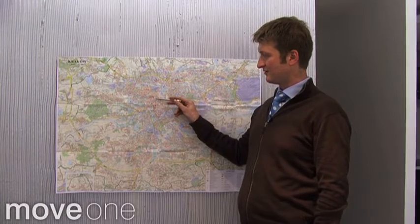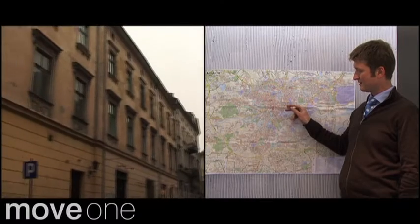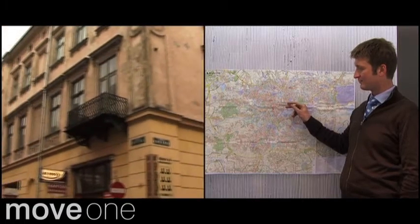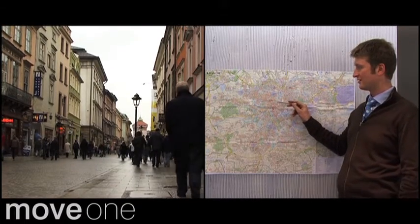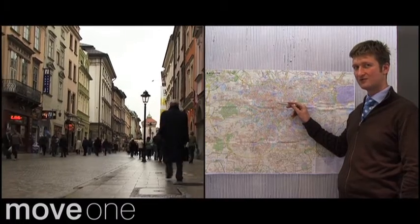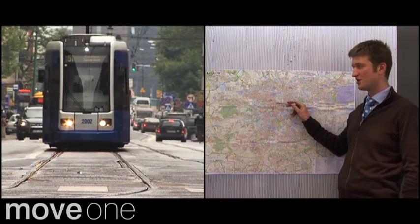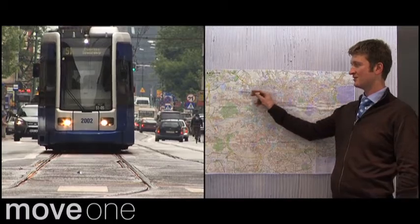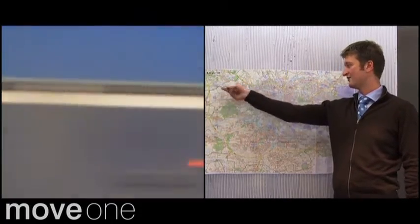First of all, the old city and the central area of Krakow. This attracts many expats because of the good connection with the Zabieżów business center, the railway connection. So basically, you just hop on the train and in 20 minutes time you're at your office.